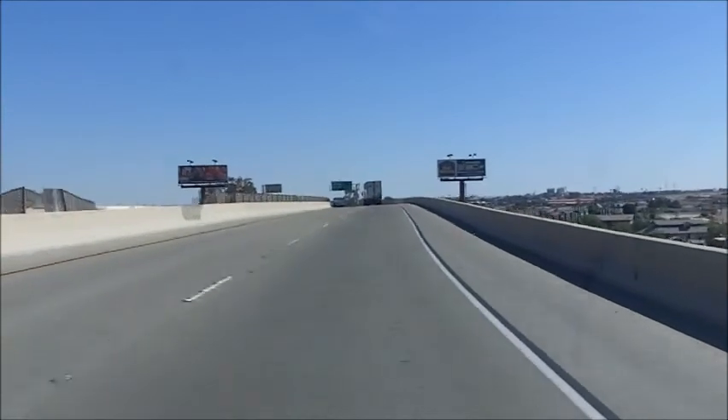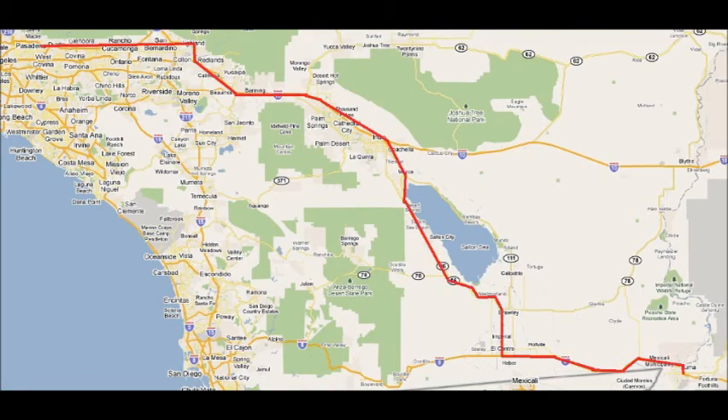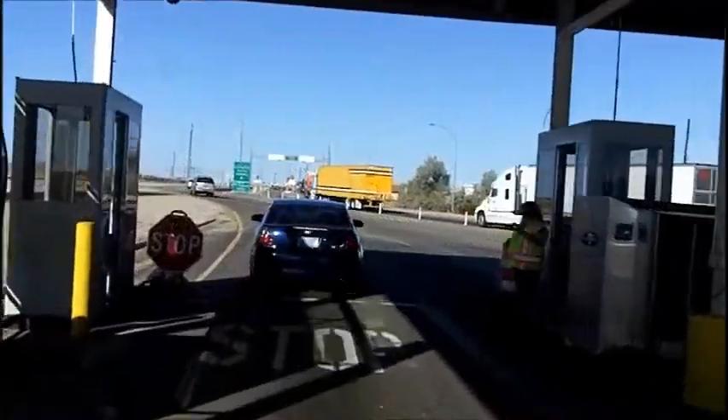Today we're heading down south to Yuma, Arizona. Yuma is located across the border from California. As a reminder that we're just north of the Mexican border, there are numerous checkpoints to go through. We don't look too suspicious, so we're waved through.